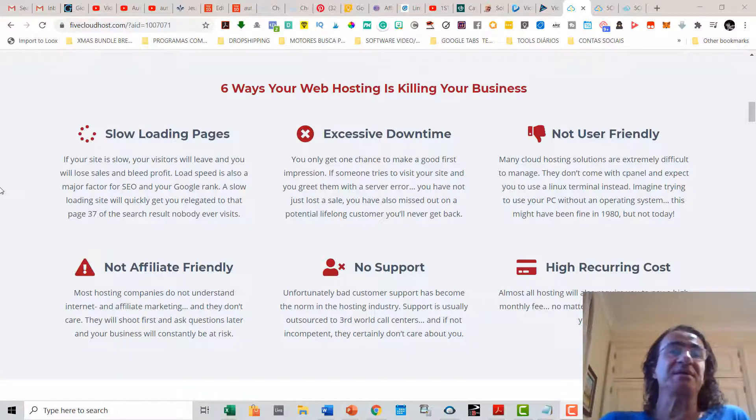Load speed is also a major factor for SEO and your Google rank. A slow loading site will quickly get you to page 37 of the search results that nobody is ever going to visit.